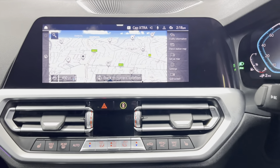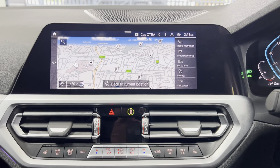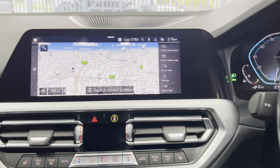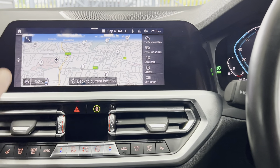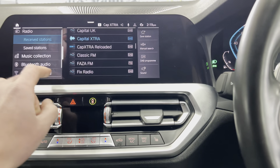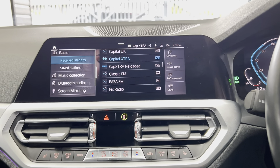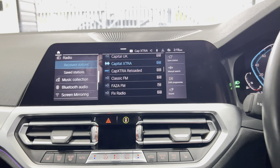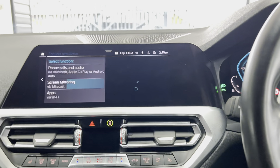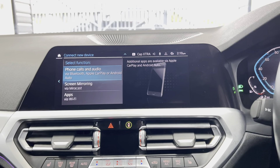Within the touchscreen nav and media setup you can see charging stations highlighted on the points of interest. These update according to whether stations are active, down for maintenance, or in use — a super handy sat nav feature. There's also a wide array of multimedia functions including DAB, Bluetooth, USB, screen mirroring, Apple CarPlay, and Android Auto.